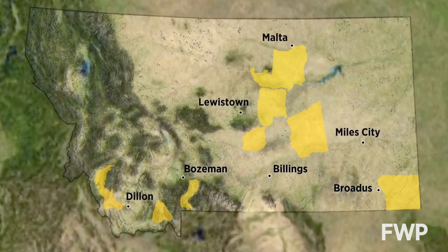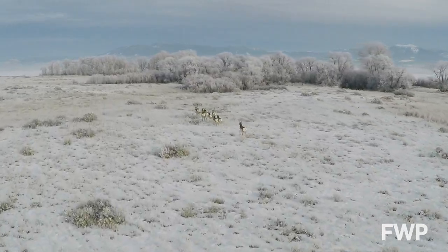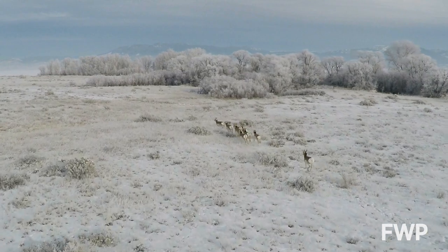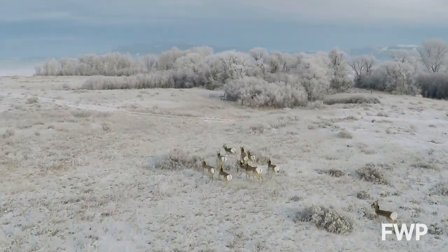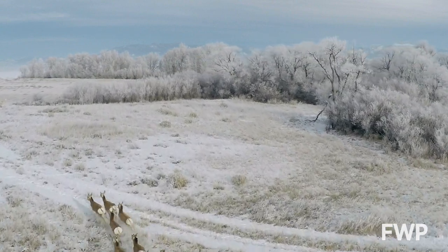Increasing our knowledge to help conserve pronghorn in the future. It does provide everybody the context for where we can do some more habitat management and habitat conservation work to make sure that those migrations and seasonal movements are conserved into the future.